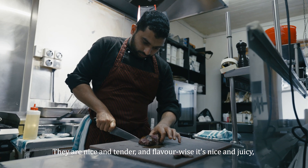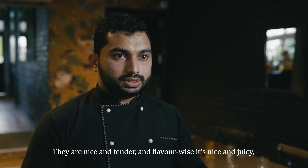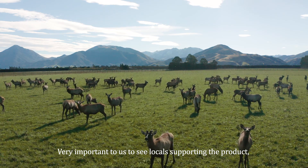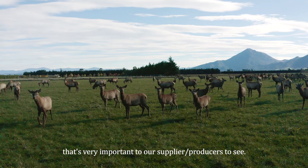They are nice and tender, and flavour-wise it's juicy while it's finished off. It's very important to us to see locals supporting the product. It's very important to our suppliers and producers to see that support too.